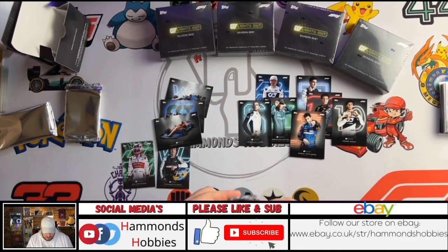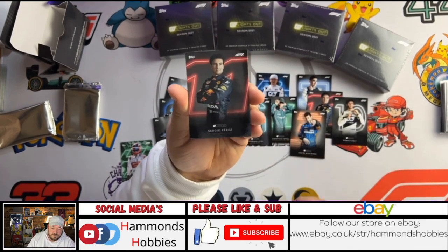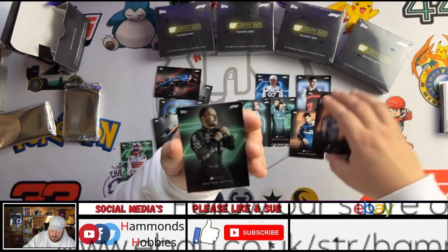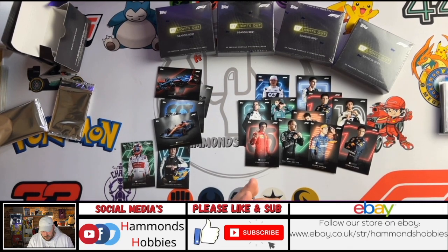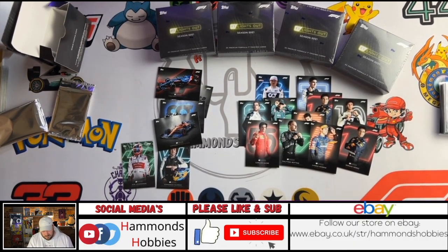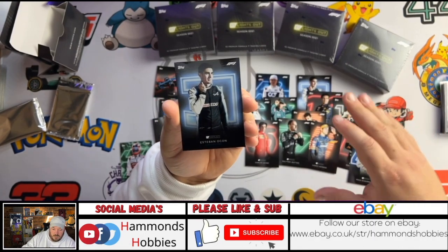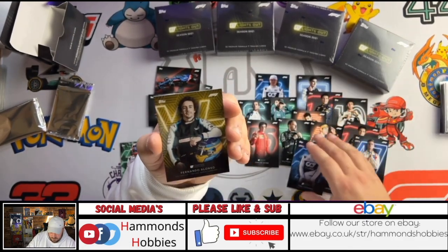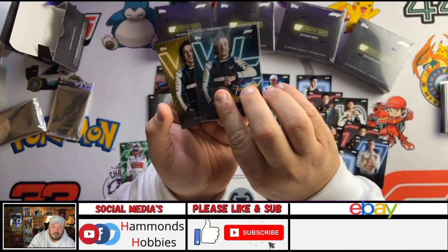Depending on how we get on with these packs, we may be able to finish off a whole set almost within two boxes. Sergio Perez — we need this one. Alpine powertrain. A Lando Norris, a Valtteri Bottas, and a Carlos Sainz. I don't like this artwork on the back — the Ferrari, guys. Just not feeling it. What do you guys think? Comment down below. We have got a Mick Schumacher — I like this one. We've got Esteban Ocon, the Ferrari powertrain, Yuki Tsunoda, and Fernando Alonso. So that's what the card should look like normally, and that is the parallel out of 50 that we've got.